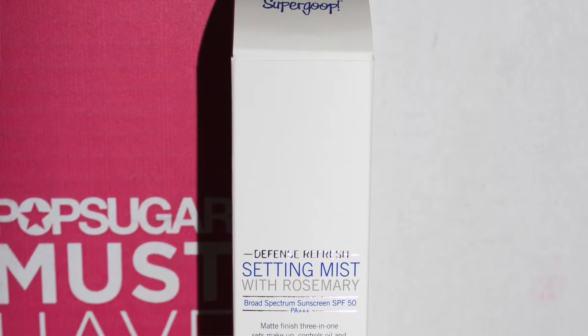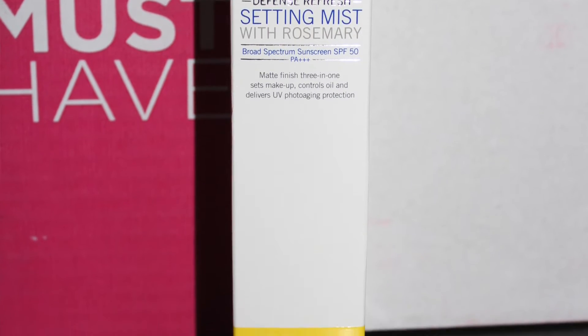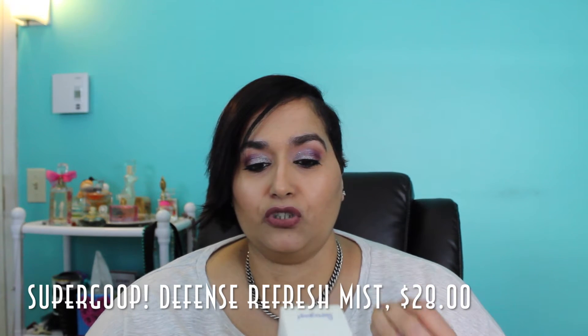The next thing in my box is from the company Super Group. This is the Defense Refresh Setting Mist SPF 50, valued at $28. It's a cruelty-free brand that gives a matte finish — it's a three-in-one: sets makeup, controls oils, and delivers UV photo-aging protection, which is really amazing. I just wish it didn't control oils since I have dry skin. Pop Sugar was really good about wrapping this in bubble wrap to keep it protected.